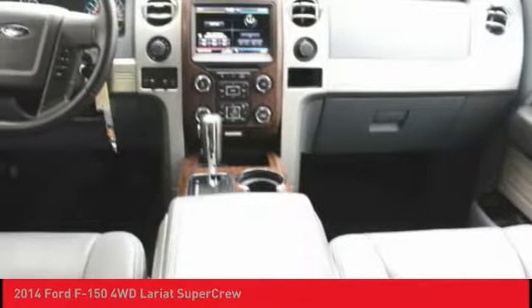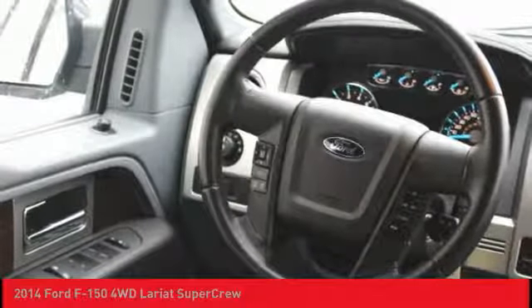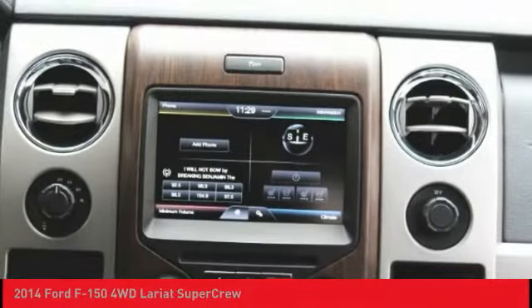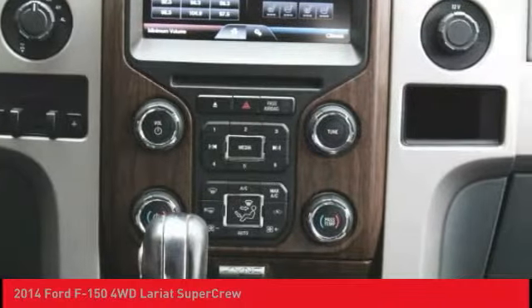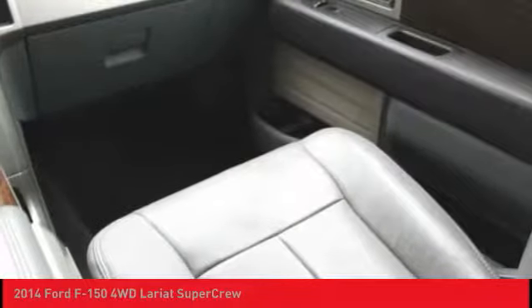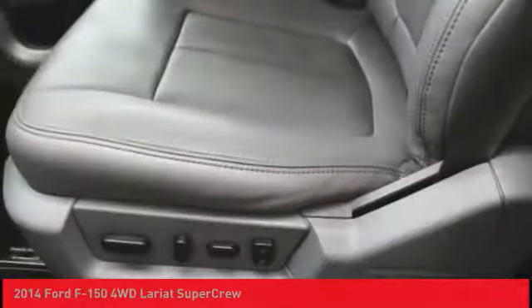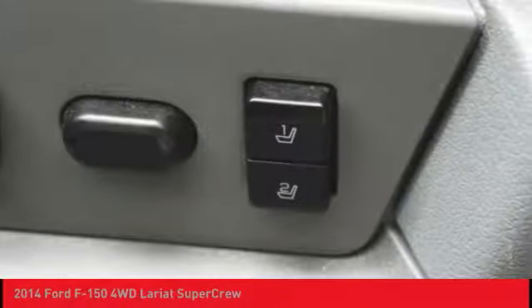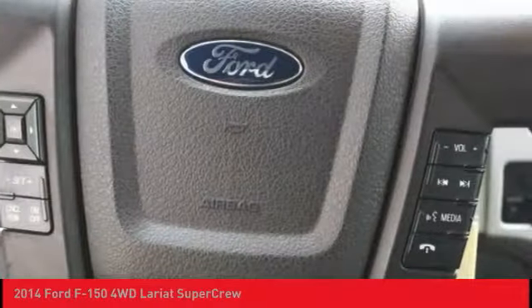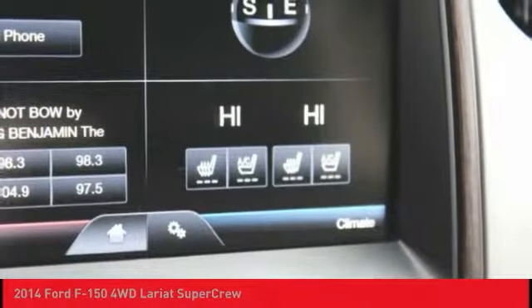This beauty will make even your house keys jealous. Drive it today. Have a great day. Bye.